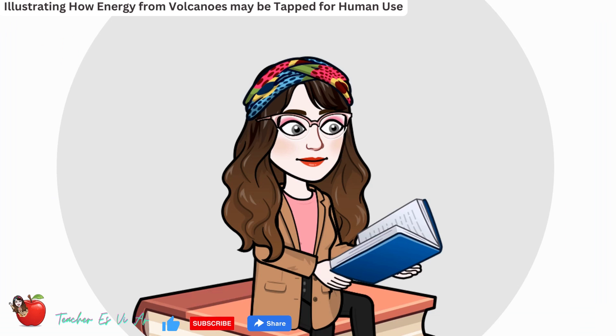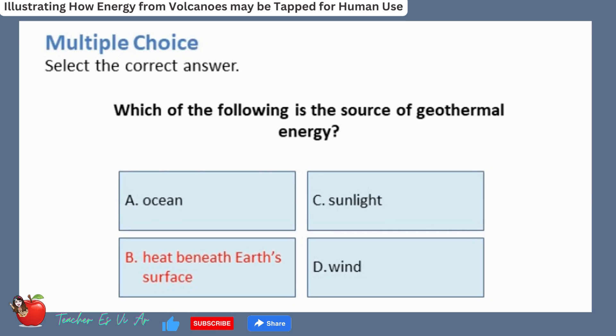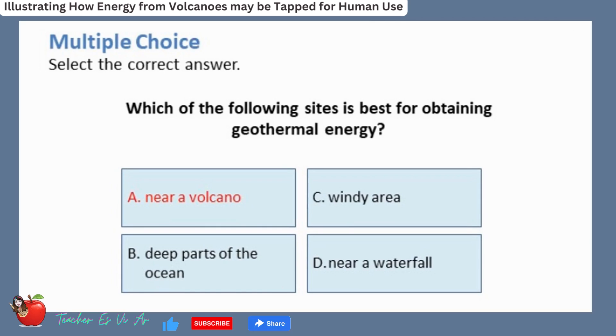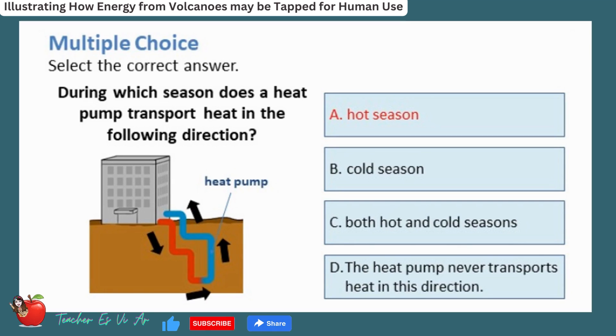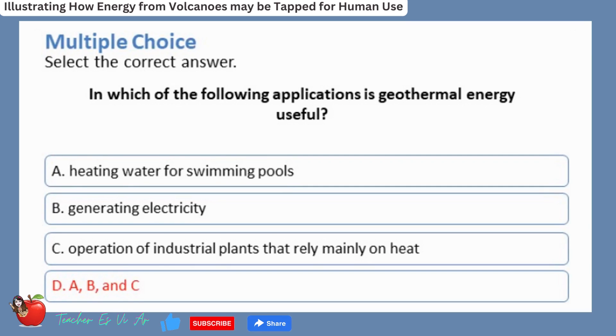Now there will be an evaluation of your understanding of the lesson. Question 1: Which of the following is the source of geothermal energy? The correct answer is B — heat beneath the earth's surface. Question 2: Which of the following sites is best for obtaining geothermal energy? The correct answer is A — near a volcano. Question 3: During which season does a heat pump transport heat from the building into the ground? The correct answer is A — hot season. Question 4: In which of the following applications is geothermal energy useful? The correct answer is D — all of the above.